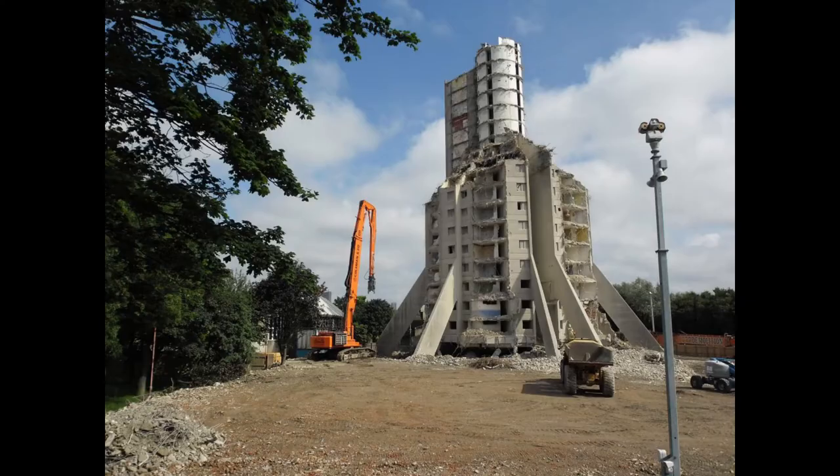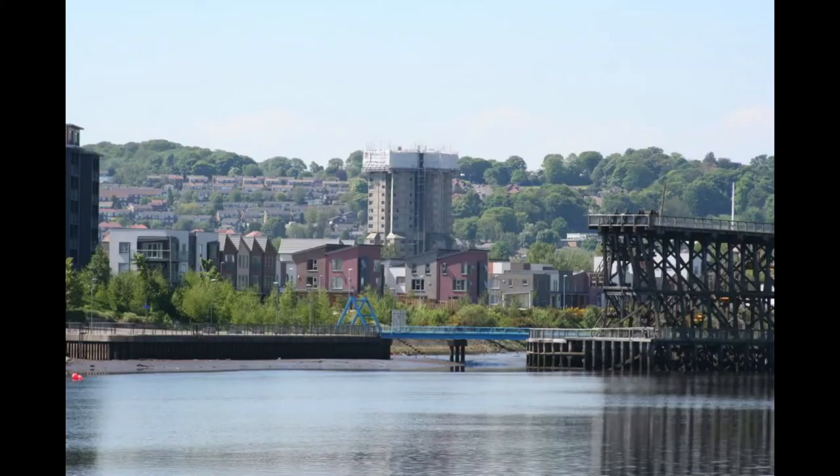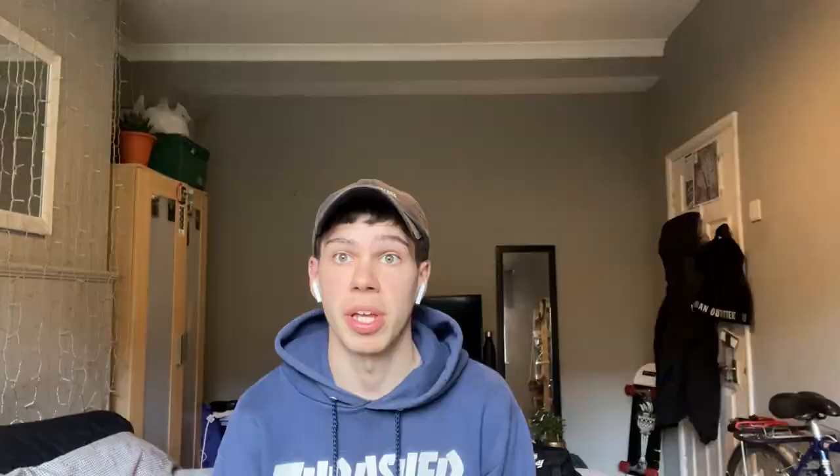The last resident moved out in 2007, and by September 2012 the tower was fully demolished, due to concerns by Gateshead Council over health and safety regarding the already poor and continually deteriorating state of the building services. When the demolition decision was made, only 40 residents were still living in the tower. Residents along Ravensworth Road in Dunston were polled on whether to demolish the tower, with 99% of people in the area supporting the demolition.